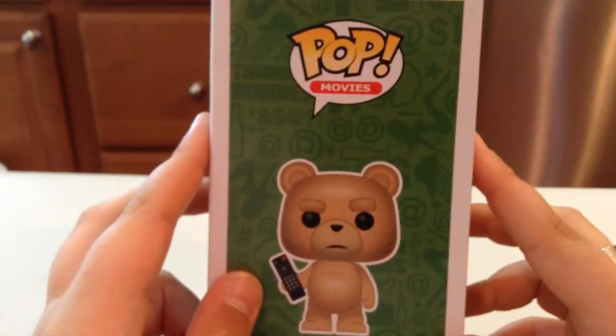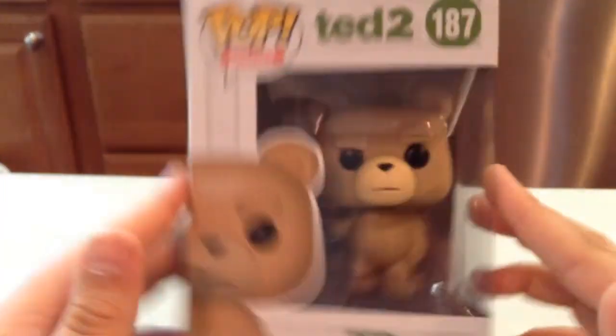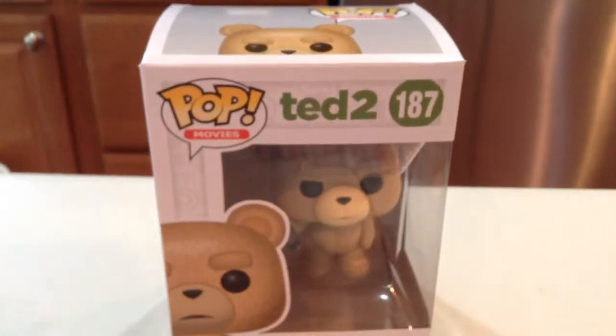Thunder Buddies — and there's a bunch of swears and hot chick on the box. Pretty cool. Anyways, I'm going to get this guy opened up, and when we come back we're going to be taking a better look at Ted. Stay tuned.